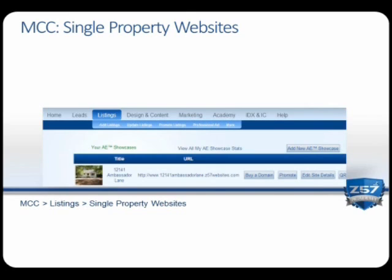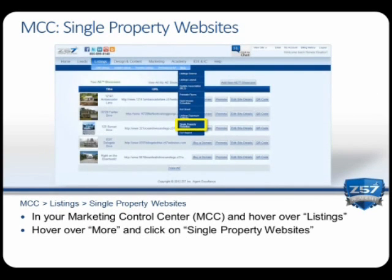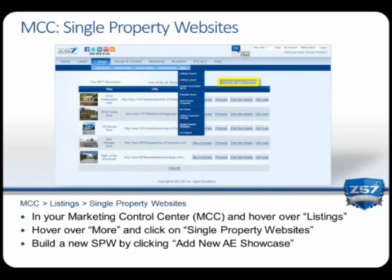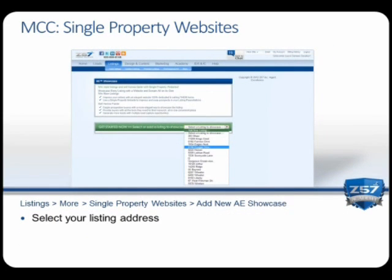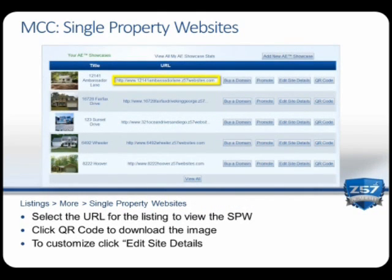Now I'd like to take a moment to show you where to find your single property websites inside your Marketing Control Center. Hover over 'Listings,' go to 'More,' and click on 'Single Property Websites.' Here you can access all of your existing single property websites, or build a new one by clicking 'Add New AE Showcase.' Simply select the address of the property and click 'Next.' Follow the prompts on the screen to finish your single property website. Once built, navigate back to single property websites, and you will find your site in the list.